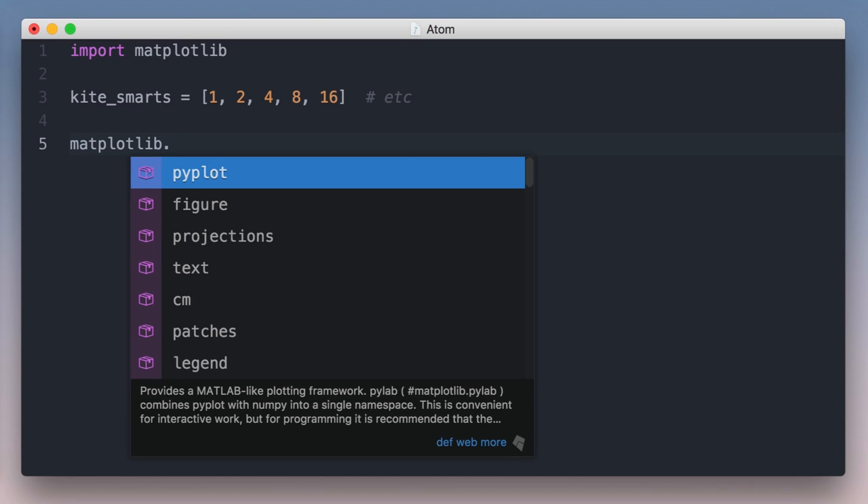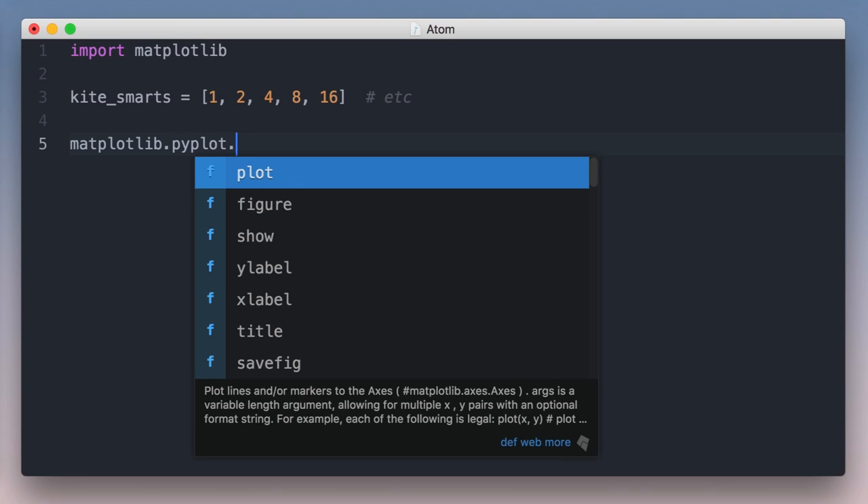I see completions, but something's different. These completions are from Kite. They're ranked using popularity data from all the code on the web, so the most useful completions are always near the top. The top completion is pyplot and then plot.